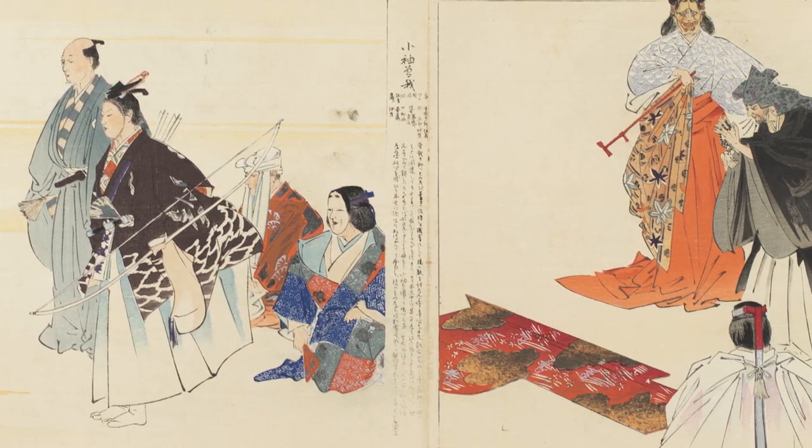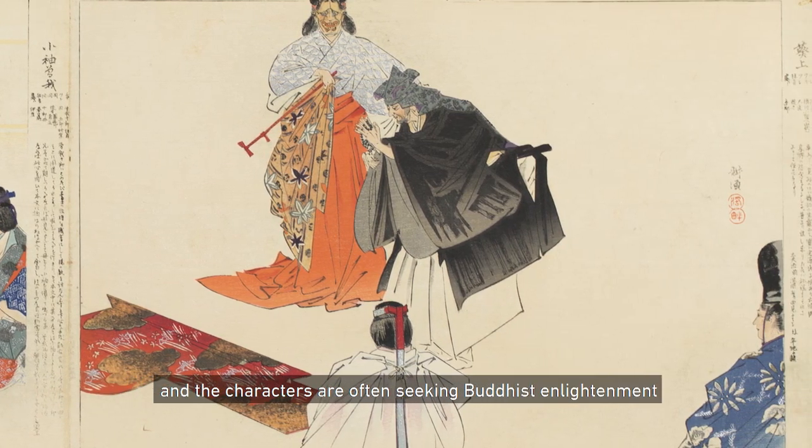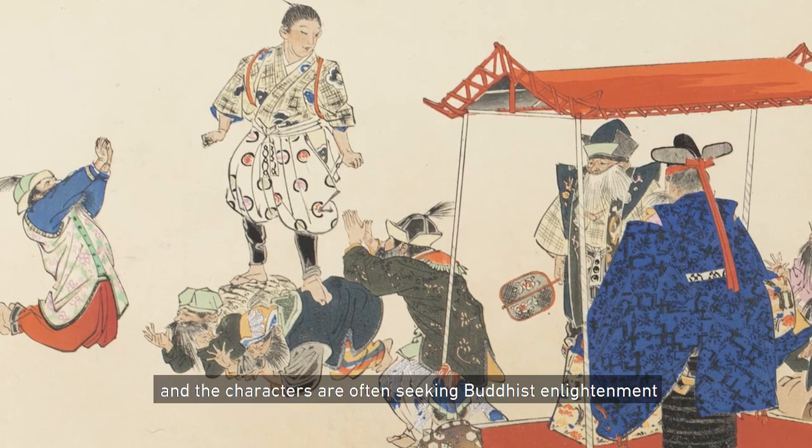The living and the dead often interact in these plays, and the characters are often seeking Buddhist enlightenment.